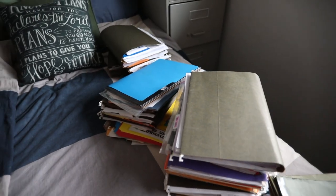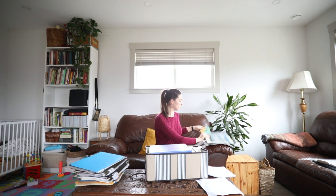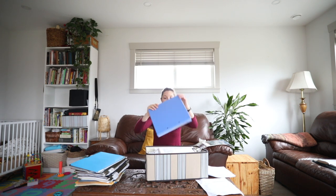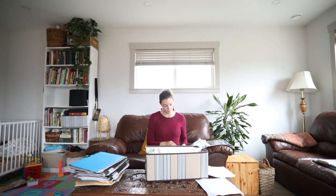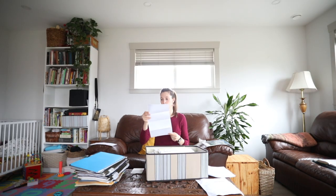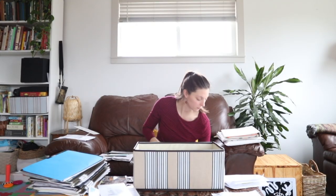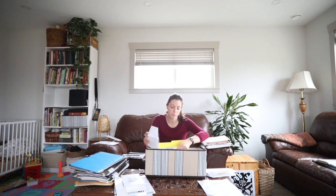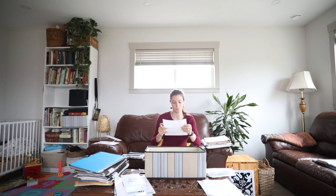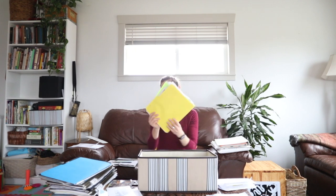I'm bringing all of the paperwork to the living room where I can get a big overview of everything and start making piles, minimizing what I have and getting a rough idea of what categories I'm working with. At the beginning I don't really know all that I have — there's a lot of stuff here that's surprising me — so I'm just starting piles and putting things together that seem to go together, and I'll consolidate more as I go.